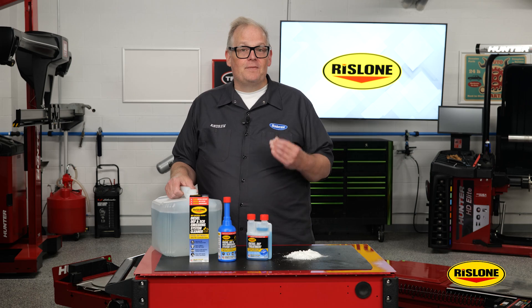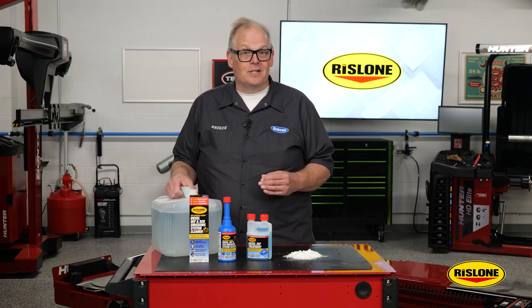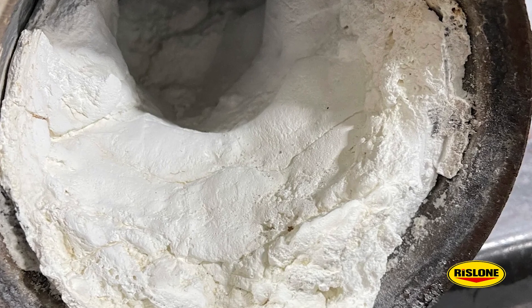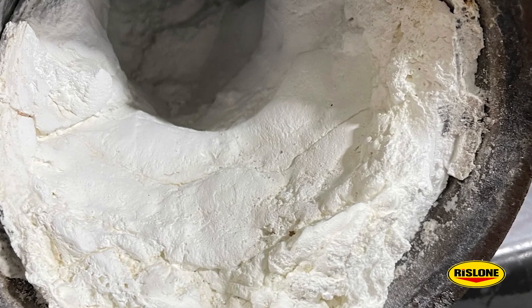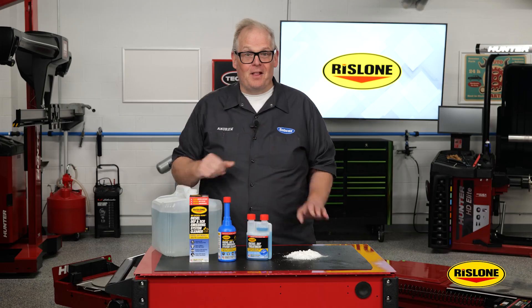When it's working properly, the vehicle owner won't even notice the SCR system. But under certain conditions, DEF can break down, evaporate, and leave behind white crystal deposits. The deposits are formed when the water component of urea-based DEF evaporates, leaving behind crystal solid urea residue. This evaporation is the main reason why these white crystals can develop.